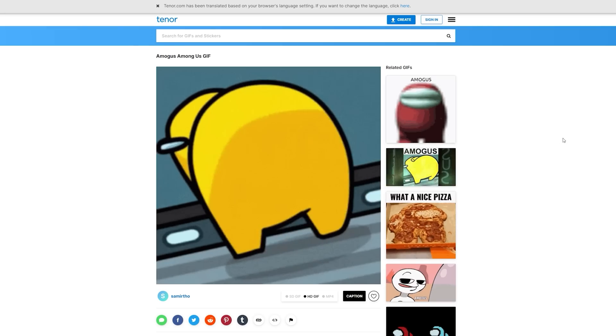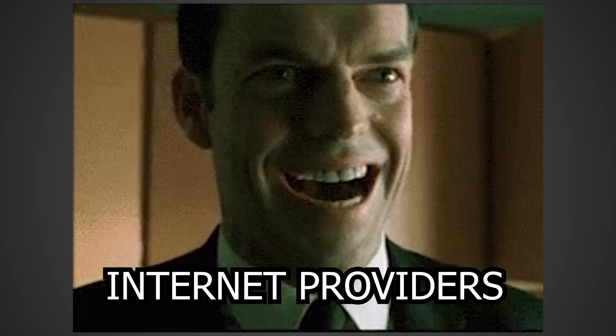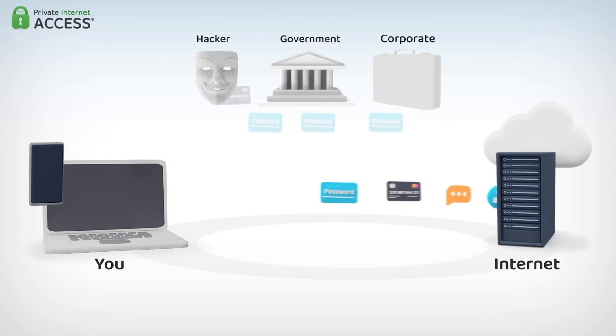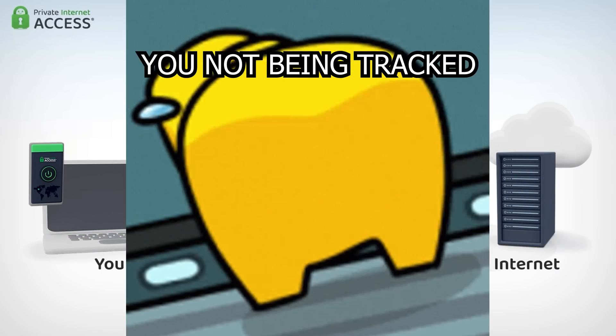Are you browsing the no-no sections of the internet and you want to keep your data private, or maybe you just don't want your ISP building a portfolio on exactly who you are for no reason? Well, that's where Private Internet Access comes in. Private Internet Access is a VPN, or virtual private network, that lets you use the internet without giving out all your information.